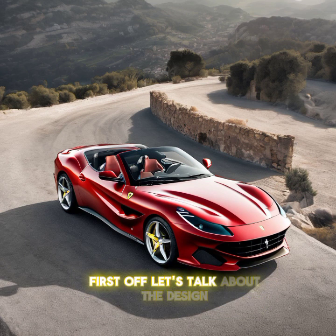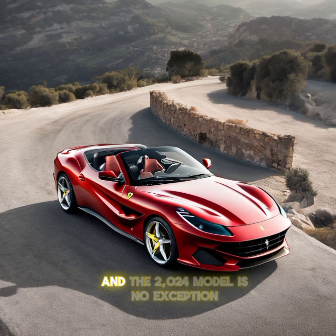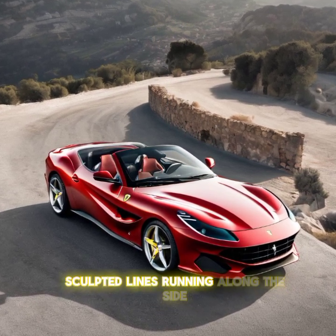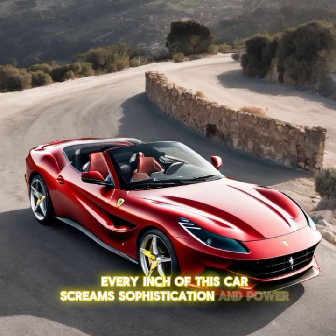First off, let's talk about the design. The Portofino has always been a head-turner, and the 2024 model is no exception. From its aggressive front grille to the sleek, sculpted lines running along the side, every inch of this car screams sophistication and power.